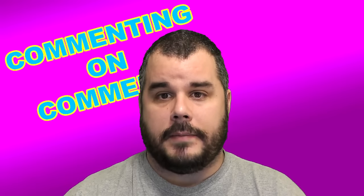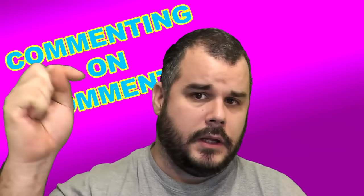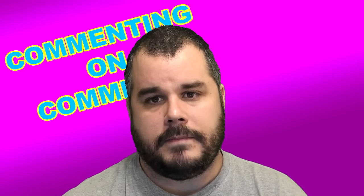And people, that's all we got for this episode of commenting on comments. Hopefully you enjoyed it. If you did, click the like button. Any questions, comments, concerns go down below, and until next time — peace the frig out.